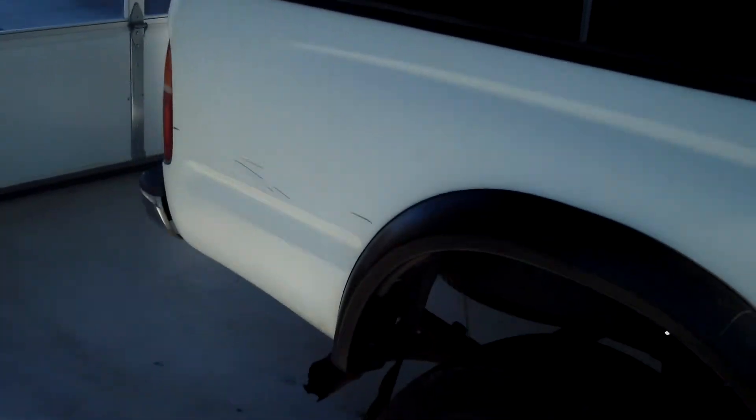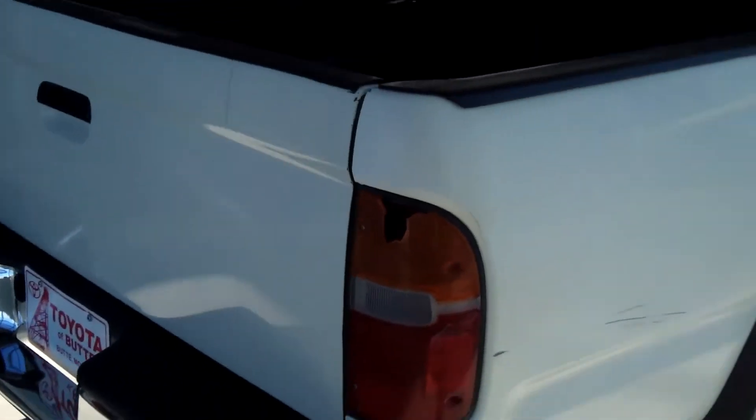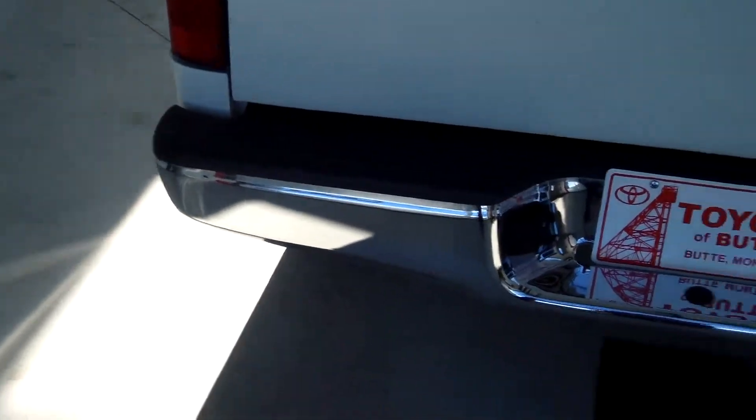The exterior is in decent condition. It is an older truck, and there are a few little scuff marks here and there. The bed liner is in good condition.